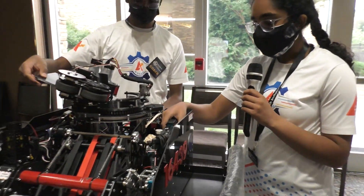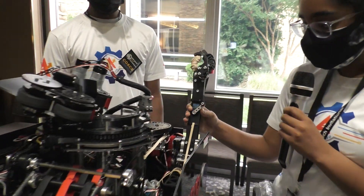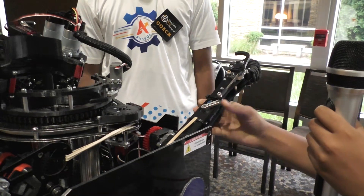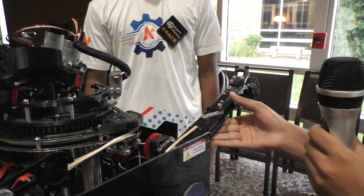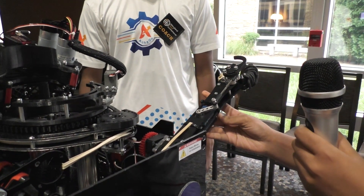During teleop, the wobble goal gripper stays inside our robot, and when we want to pick up the wobble goal it comes out and is controlled by a servo. The entire plate and the claws are 3D printed, and there's another servo in the middle attached to a linkage which allows us to open and close the claws easily to pick up the wobble goals.